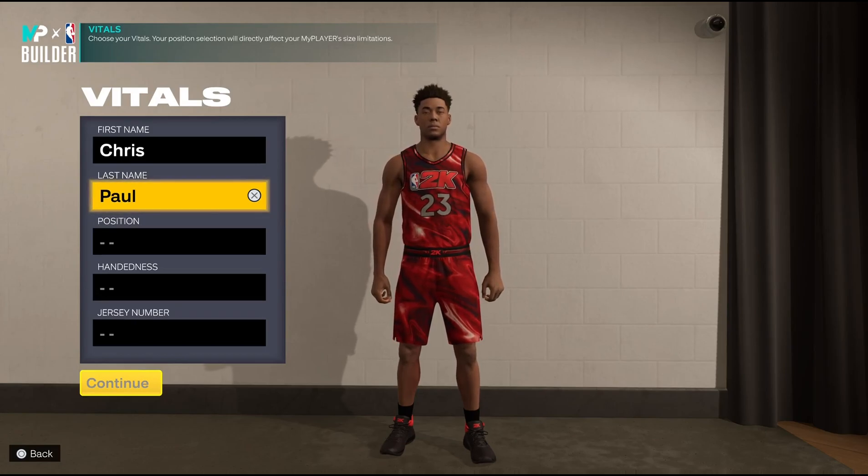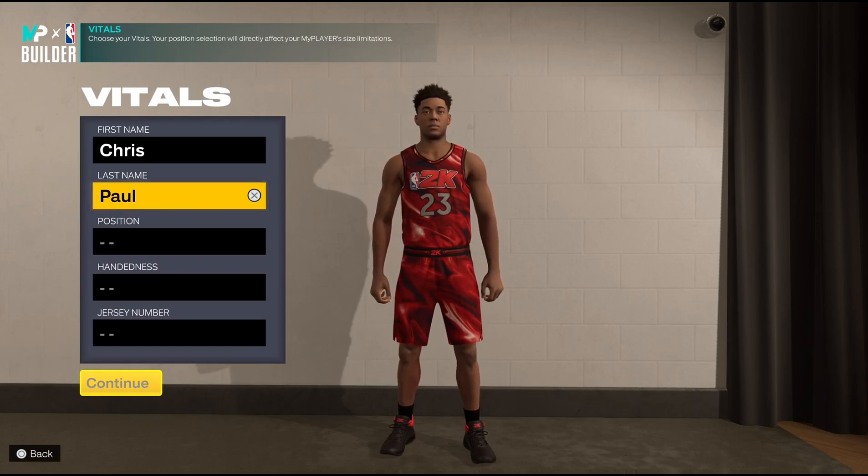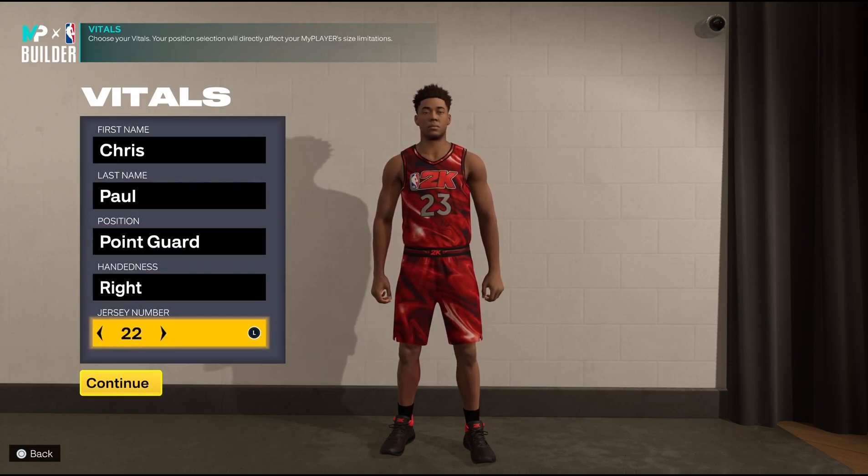Hey, what's up YouTube, it's your boy AlvinNB10 aka AMR10. What I got for you today is some more NBA 2K23 next-gen — more specifically the best Chris Paul build in the game, aka the greatest point guard of all time build. Yes, I do believe Chris Paul is the greatest point guard of all time, including Magic Johnson and the others.